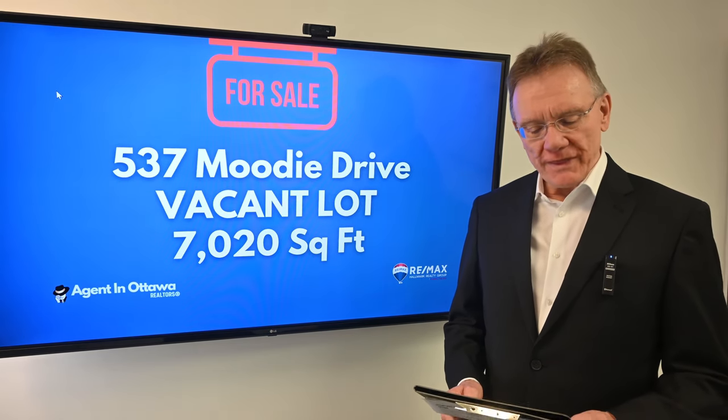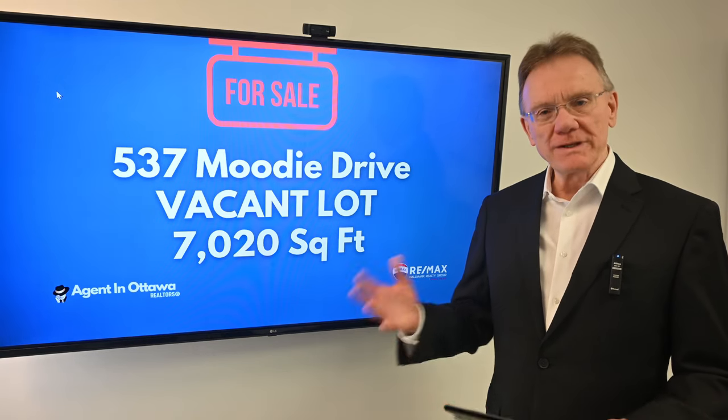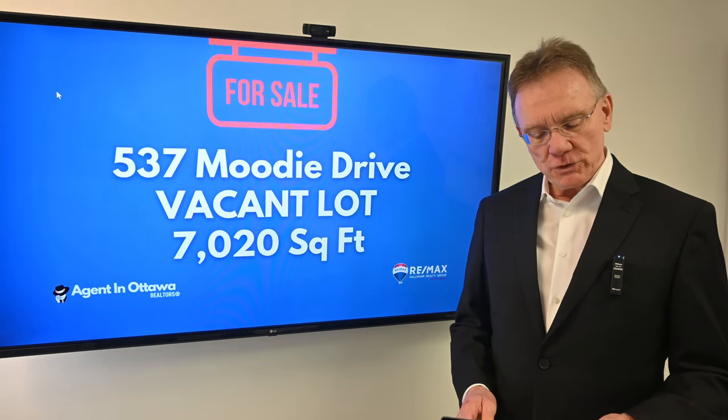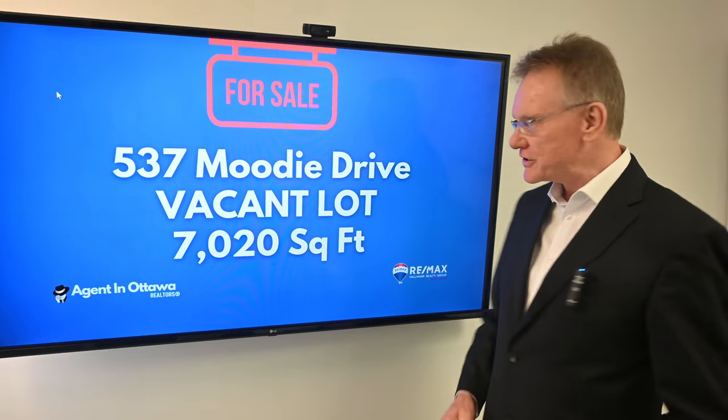Hello, Patrick Walchuk here with our newest listing. We have a lot — no, it's really a lot. It's a piece of vacant land and it's large. So it's a lot, a lot. And we don't have a lot of time, so let's get right into it and get out of these cheesy puns.